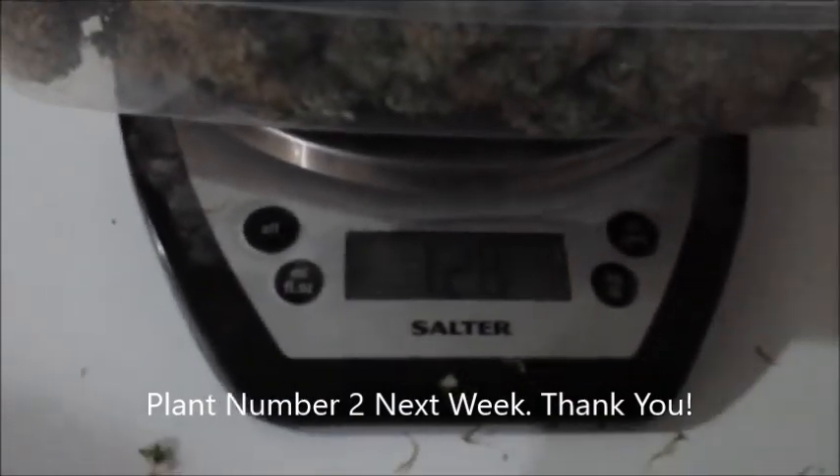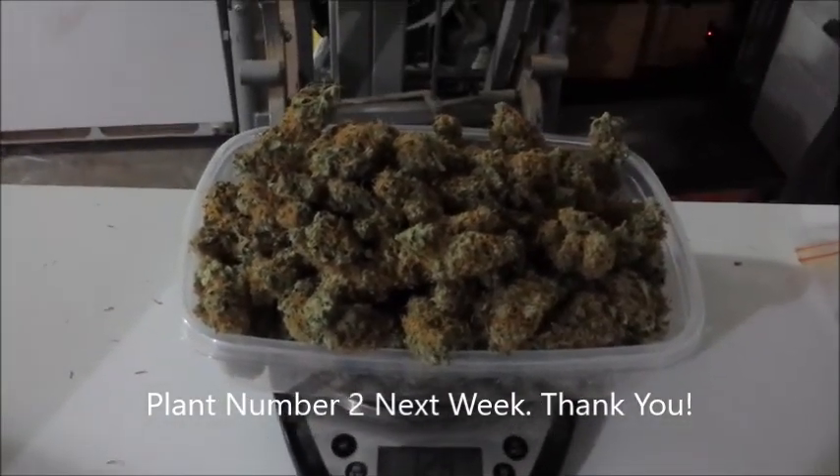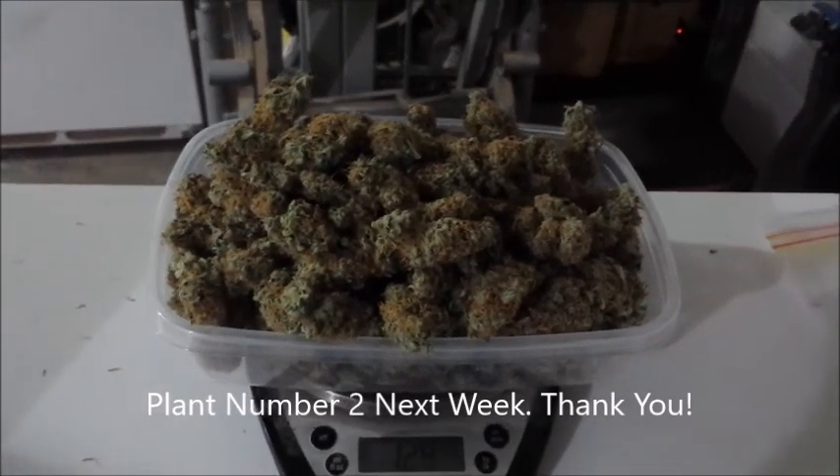Well, there it is — 128 grams. So that's what I've smoked. I'm really happy with that. Nice job, Crop King.